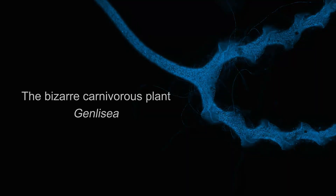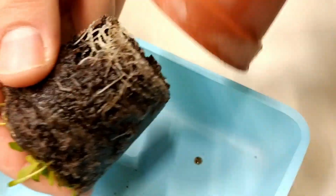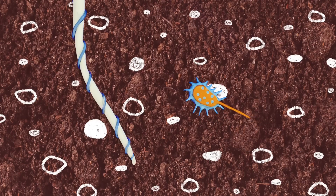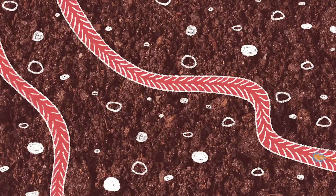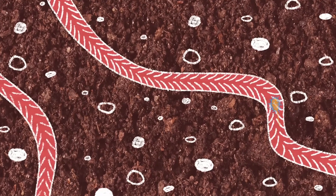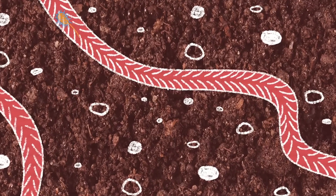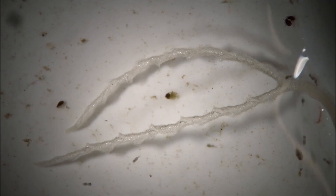Then there are the lesser-known plants, like Genlisea, also called corkscrew plants. These grow in wet, sandy soil and capture microscopic organisms using underground tubular traps. The traps guide the prey through spiraling passageways lined with backward-facing hairs, making escape impossible. These plants specialize in protozoa and bacteria living in the waterlogged soil.